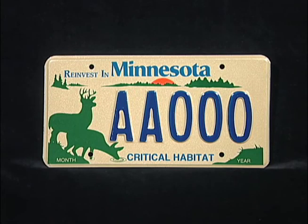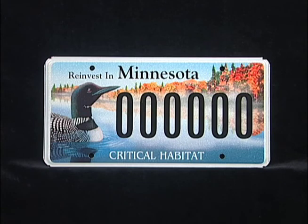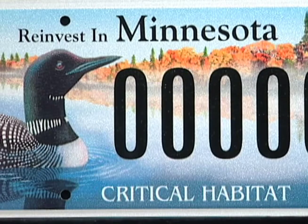The first critical habitat plate, the deer plate, was sold in 1995, followed by the loon plate. Between the two, they account for more than 97,000 plates, which generate about $3 million in revenue a year.